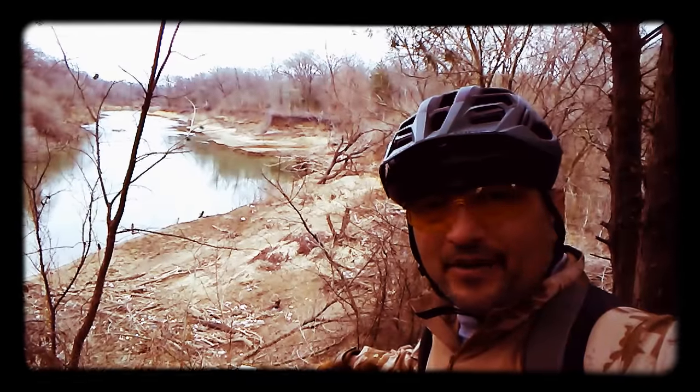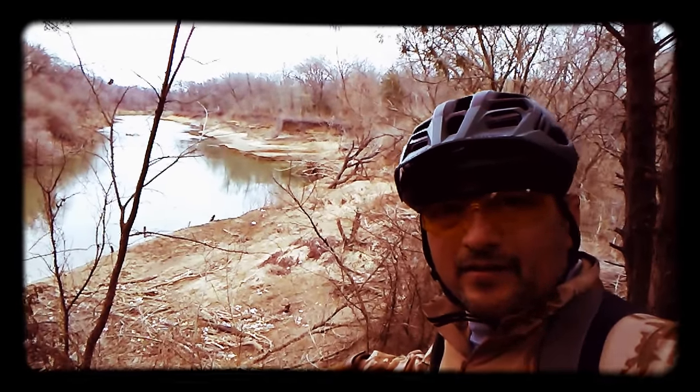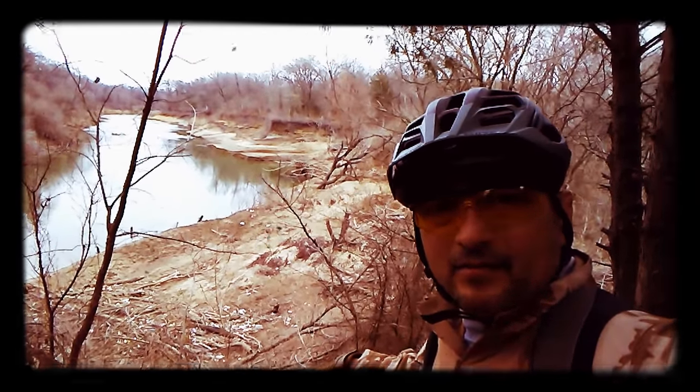All right guys, continuing on my trip here at Gold Island Preserve. We've got the Trinity River in the background — a pretty good flowing river in the Dallas County area. It goes through all kinds of Texas, starts further up in north Texas, and empties all the way down in Galveston out in the Gulf of Mexico. Everything's going okay so far on this trail — it's cloudy, as you can tell, kind of gloomy, but it's supposed to warm up close to 70 today.